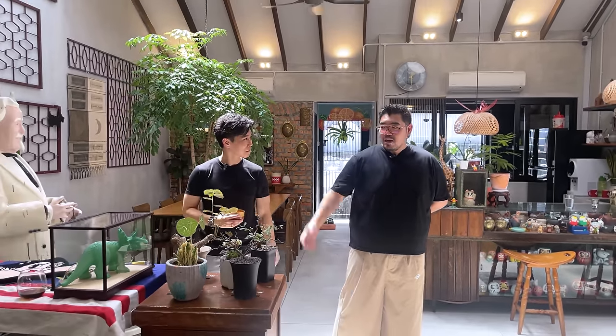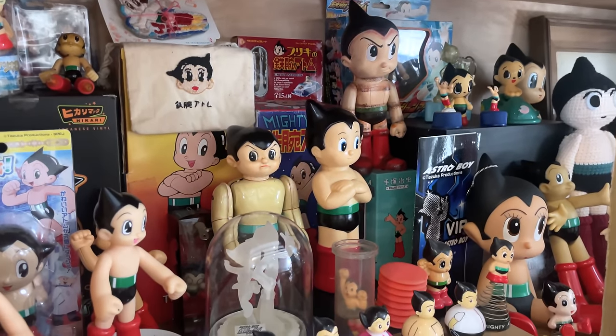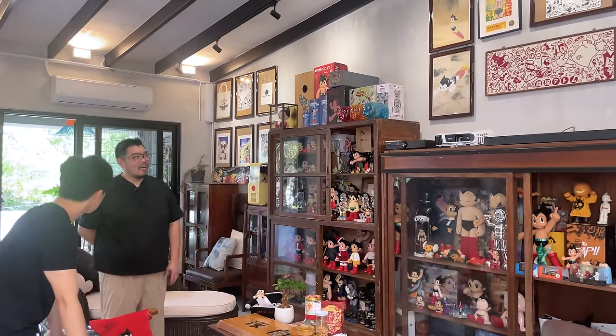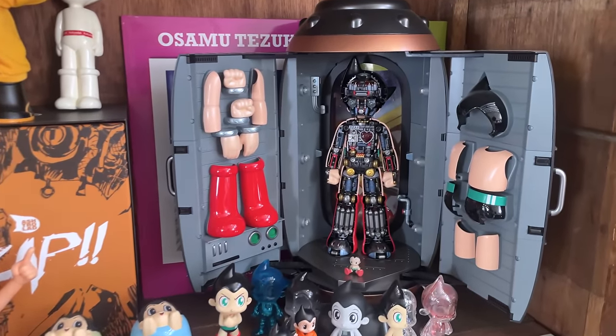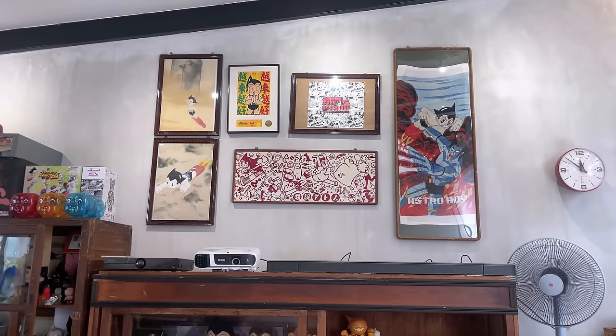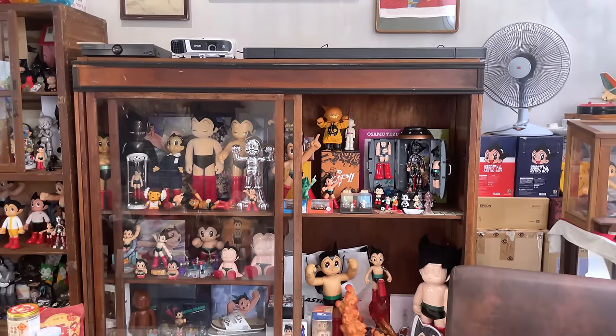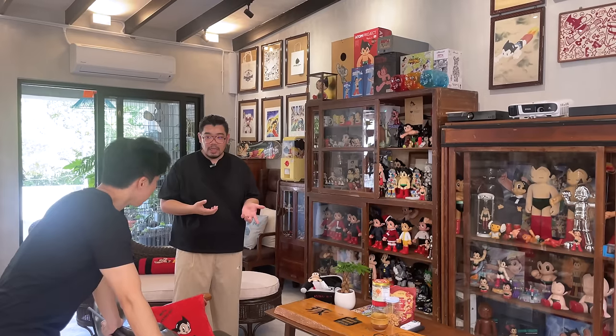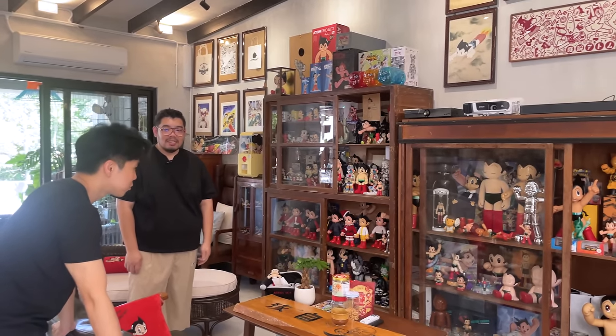Jimmy has an Astro Boy collection — and Lon notices there are a lot of them. Jimmy has been collecting for around 20 years, starting when he got his first car at around 19 or 20 years old. He wanted a toy for the dashboard. His previous boss gave him a Bear Brake by Dunwan, which grew his interest. He noticed that Astro Boy was hard to find in Malaysia and quite sought-after as a collectible, so he started collecting from that point.